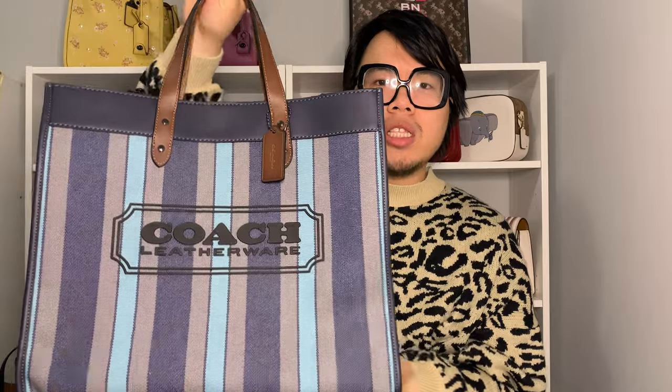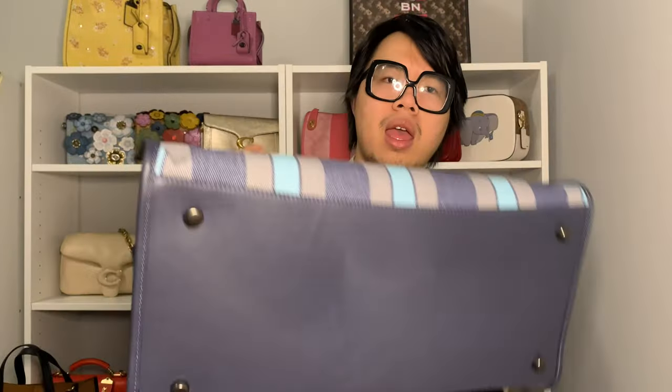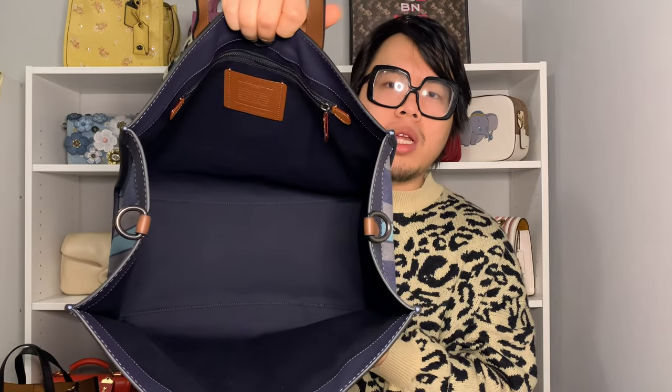The next bag is the Field Tote 40 in a canvas denim material in the color 'Ocean Multi' — different shades of blue and gray combined with vertical stripe detailing. It has leather accent trims on top, a completely leather base, four little feet on the bottom, two short top handles, and a longer adjustable nylon web strap. This one has gunmetal hardware instead of brass, which is my first time with the gunmetal on a Field Tote, so I thought it was pretty different.